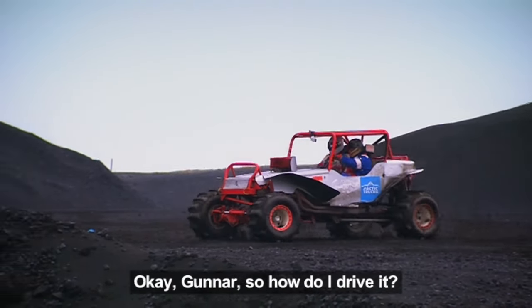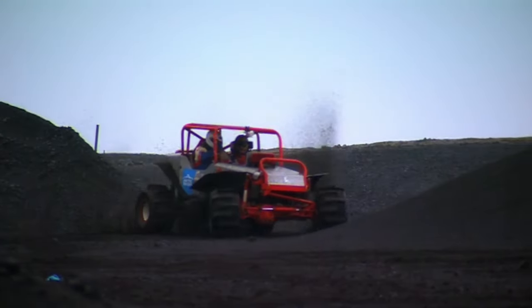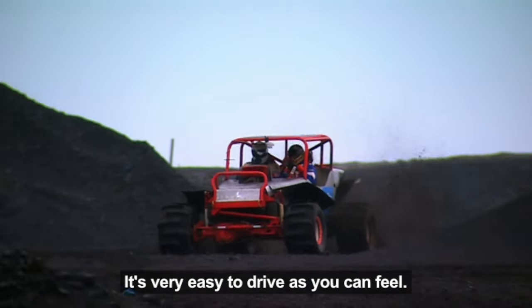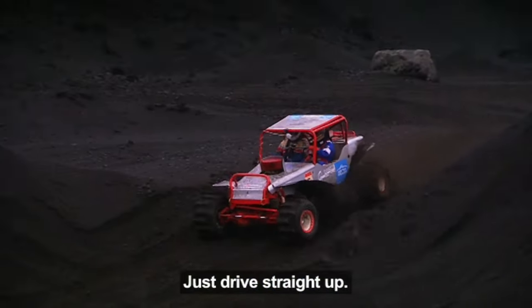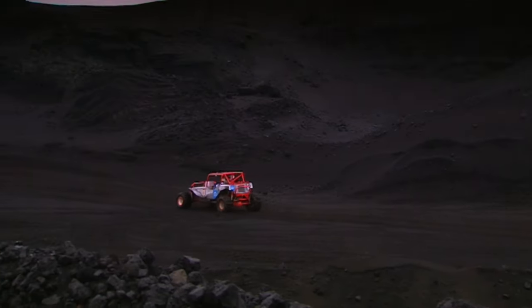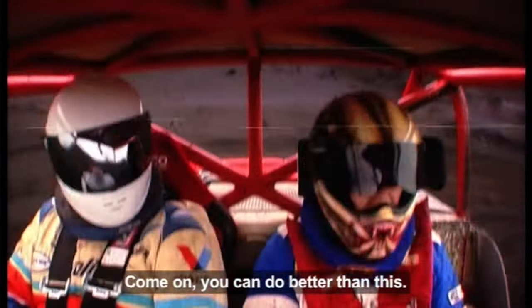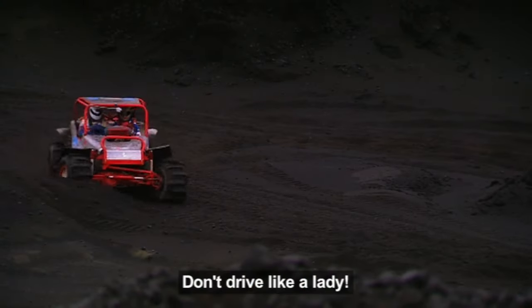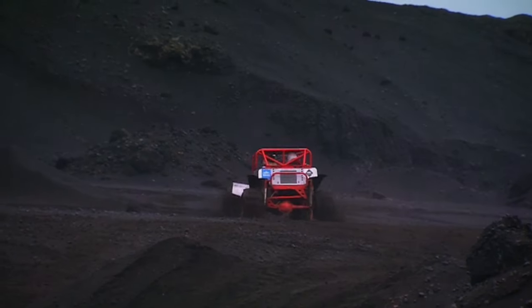Okay, so how do I drive it? Just step on it. It's very easy to drive as you can feel. The steering's quite light. Just go straight up. Apparently I wasn't using the car to its full potential. Come on, you can do better than this. Don't drive like a lady. Step on it. Gunnar decided to give me a little bit of encouragement by grabbing my leg and pushing it hard down on the accelerator.